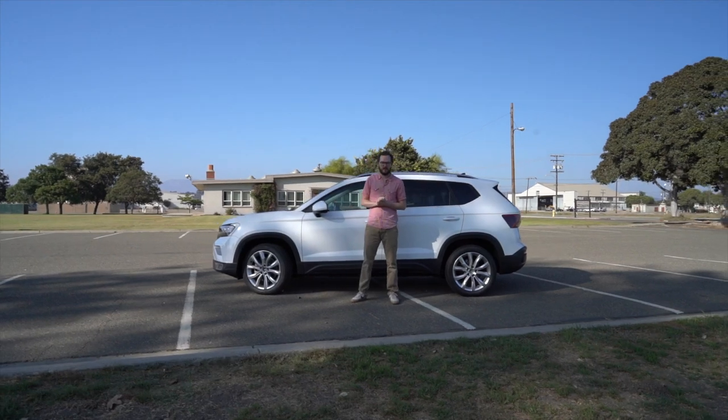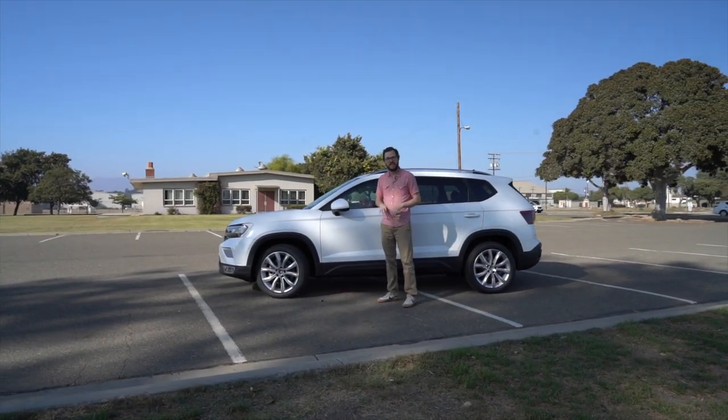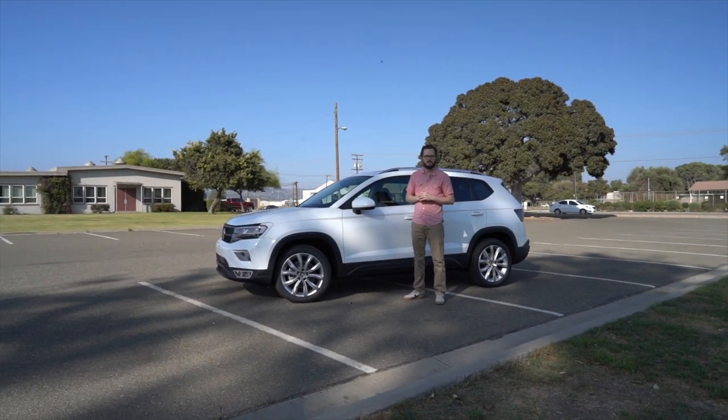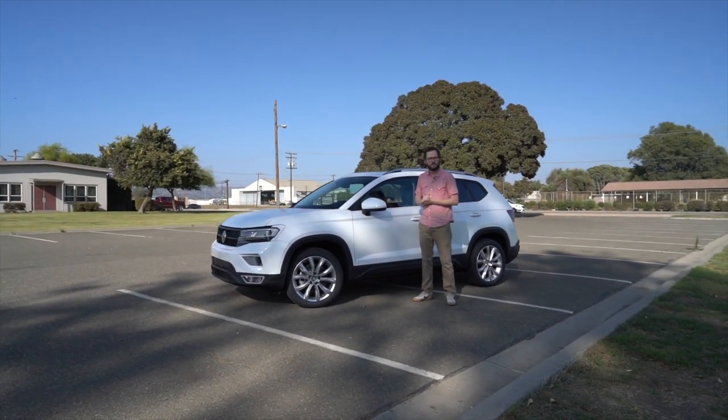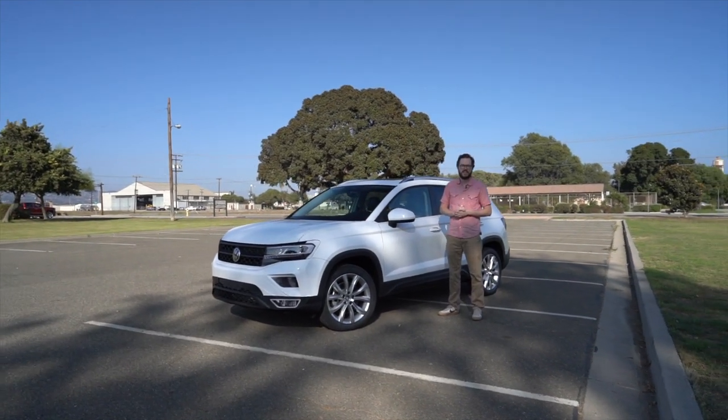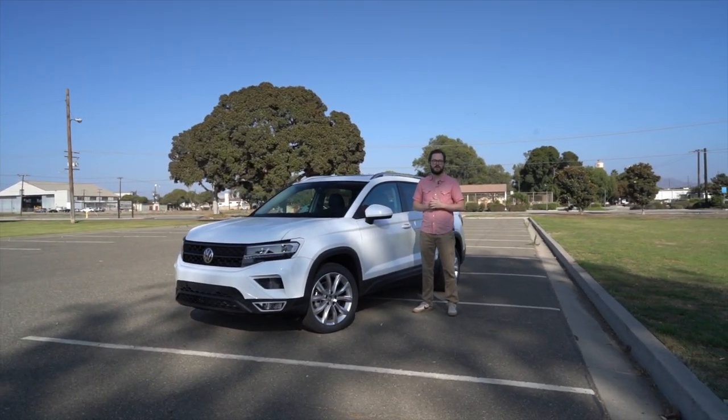Volkswagen will peel back the camouflage on the Taos on October 13th, giving us a good look at what the SUV will look like when it arrives in dealerships sometime next year. Until then, we're very hopeful that this is going to be a successful subcompact SUV for the brand, giving Volkswagen an even stronger hold on the American market.